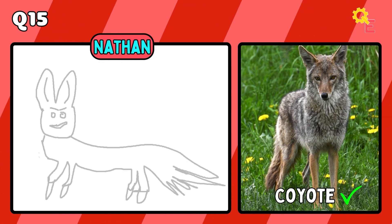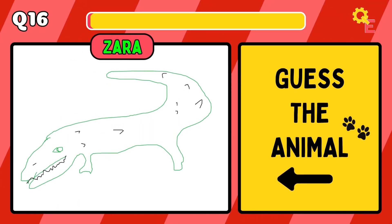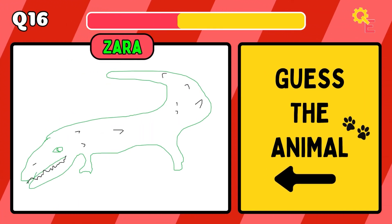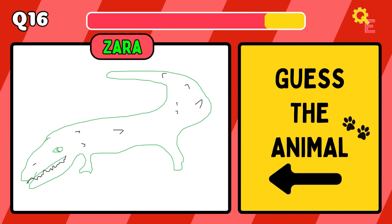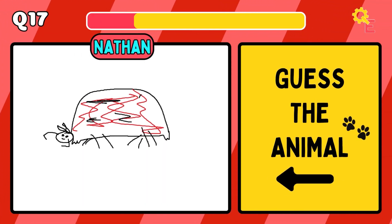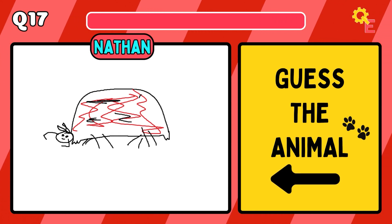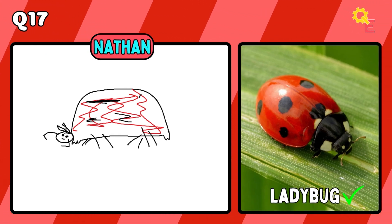I don't even know about that one. It's a coyote. Up next, we have a crocodile. If you squint, it kind of looks like a ladybug.